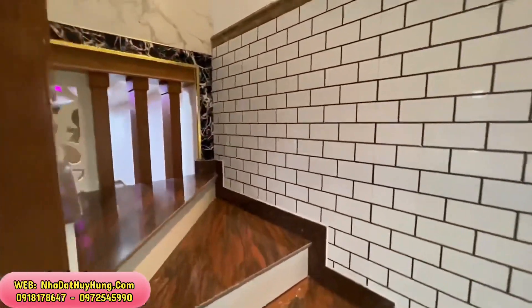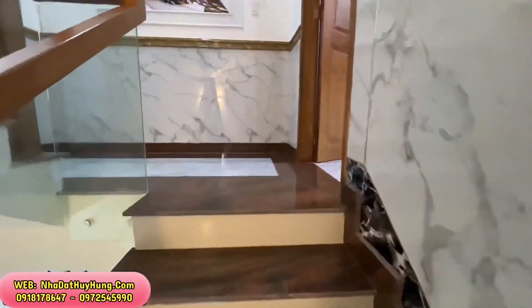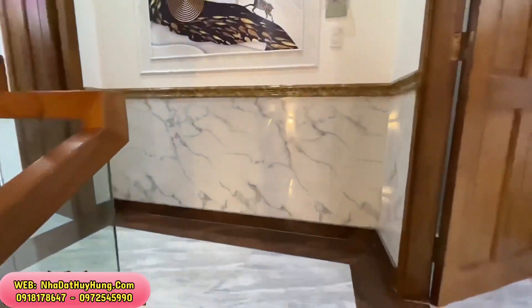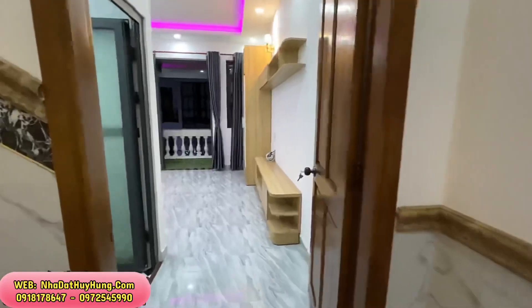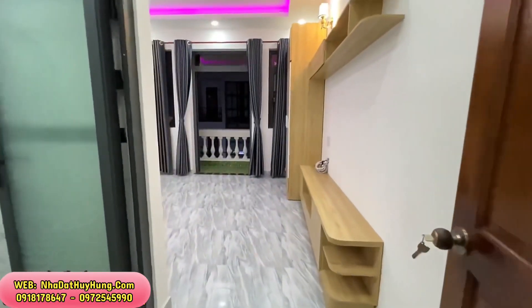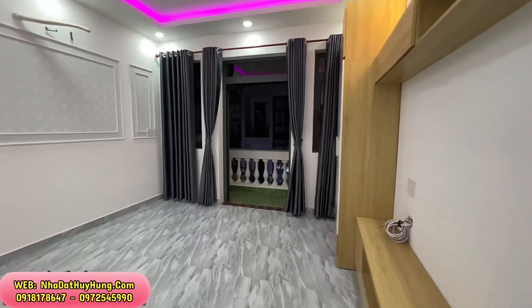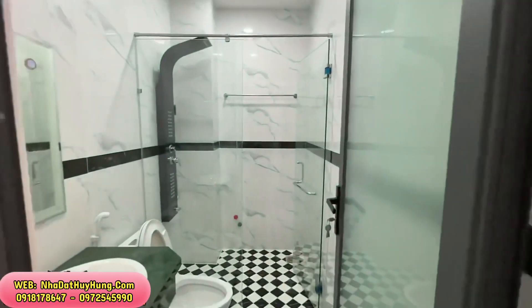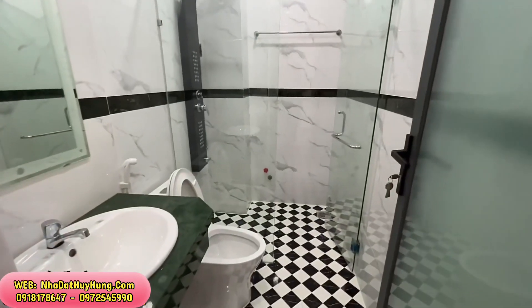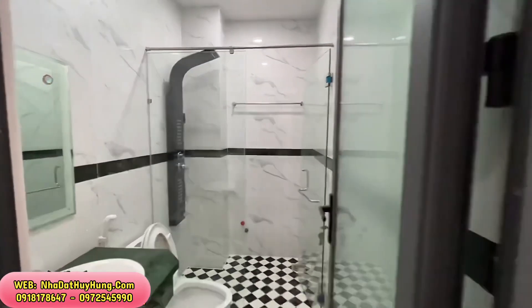Quý anh chị quan tâm thì nhanh tay liên hệ với Huy Hùng theo 2 số điện thoại đang hiển thị trên màn hình. Giá đất không thì nằm khoảng hơn 100 triệu một chút, với diện tích ngang 4m dài 16m thì đất đã hơn 6 tỷ rồi. Xây lên bán có 8 tỷ 550 triệu đồng, còn bớt nữa, giá tương đối mềm và đúng với giá thị trường.